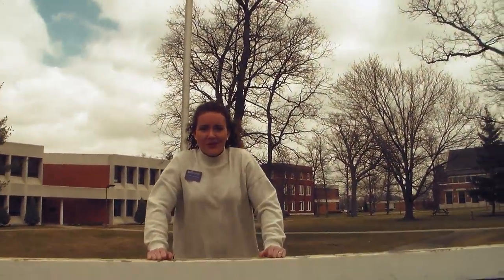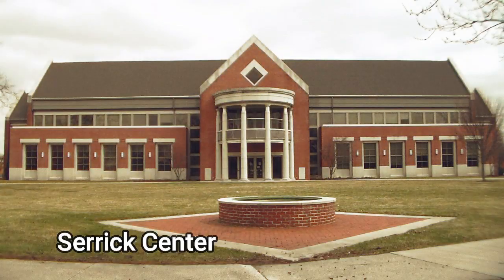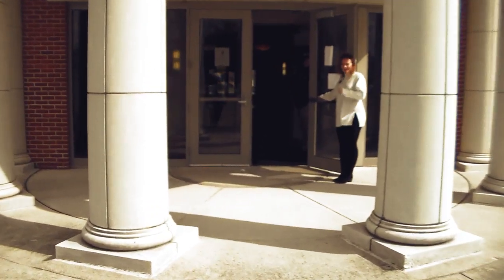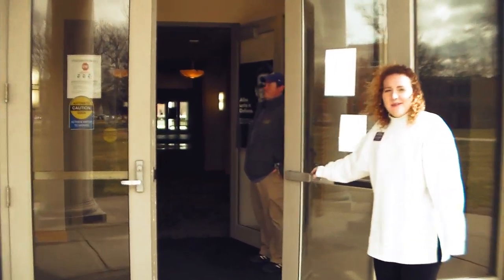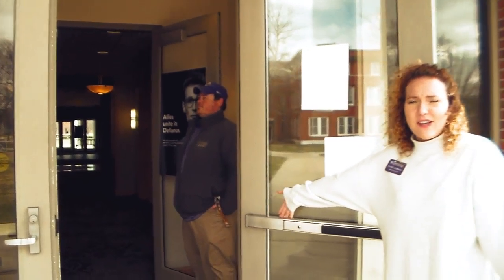Welcome to the Defiance College virtual tour. Welcome to Sarek Campus Center, the first stop on our tour.